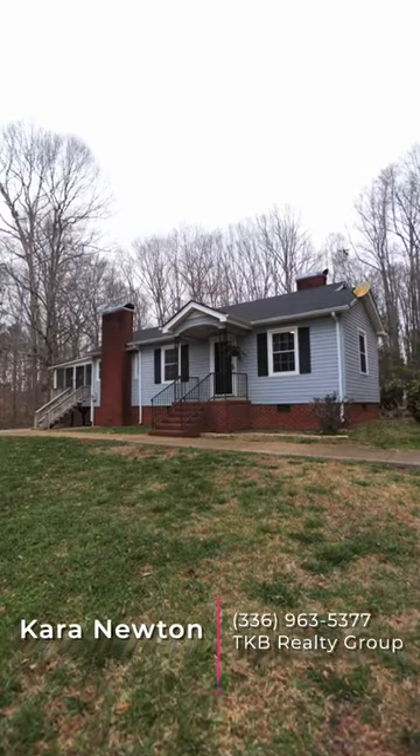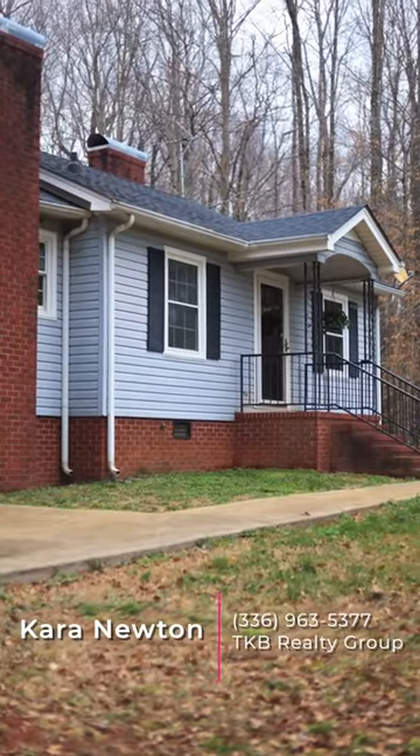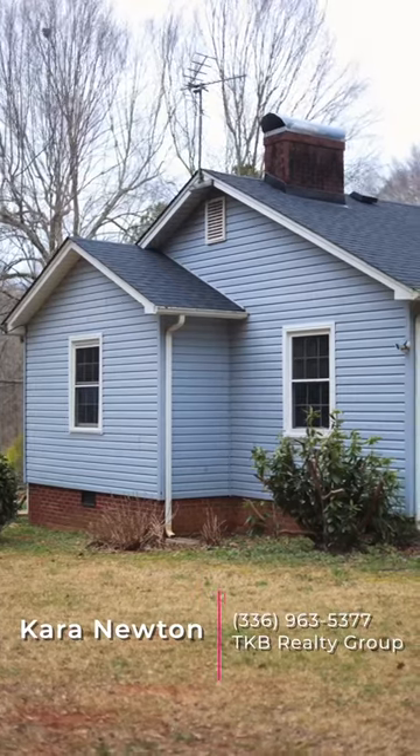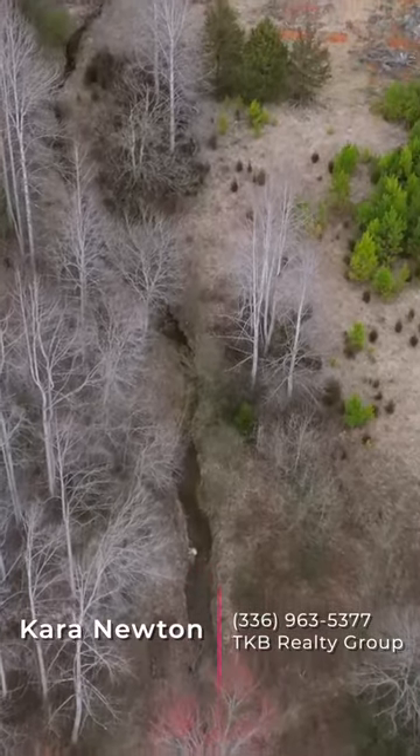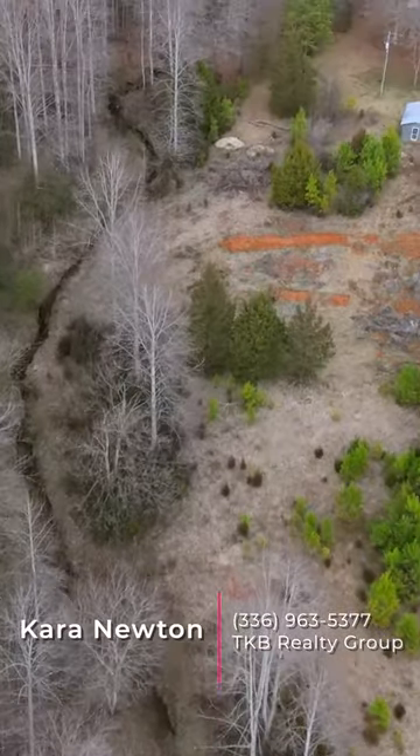And oh, did I mention fiber was recently installed? So no worries about service — you will stay connected to the web just fine. You will also find a creek running on the property, and per the county records there are not one but two septics on the property.